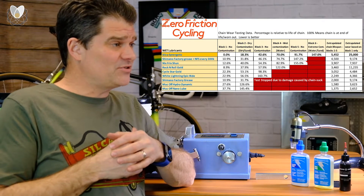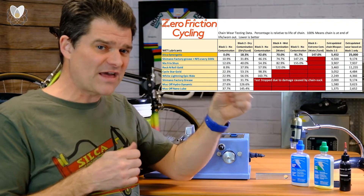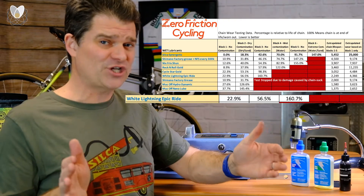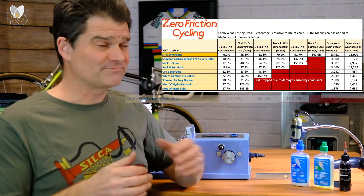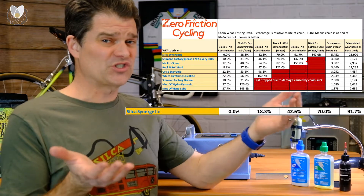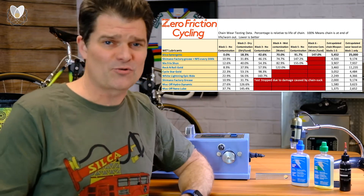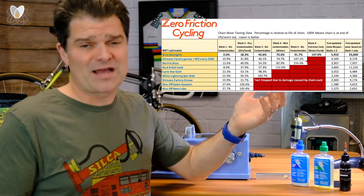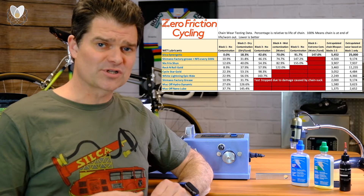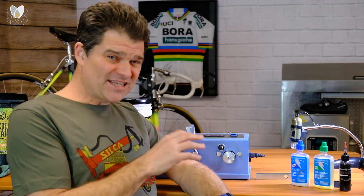Even if you're not going to buy Silka, just stop using this stuff. Looking at the Zero Friction data: this product in particular shows 23% chain wear in the first thousand clean miles of use in the test — a quarter of the life of the chain gone. Compare that to Synergetic at 0.0% wear in that same test. Even Rock and Roll Gold has PFAS in it, but at least it doesn't contain quite as many bad chemicals. NFS shows more like 9-10% wear in the same thousand kilometers. That's what I mean by high friction and high wear.